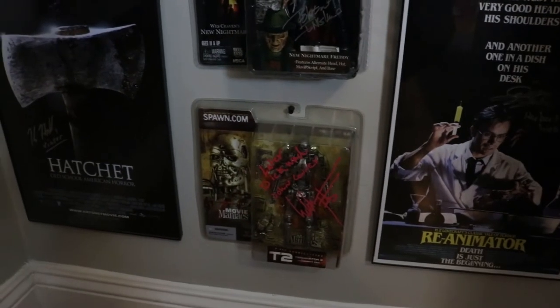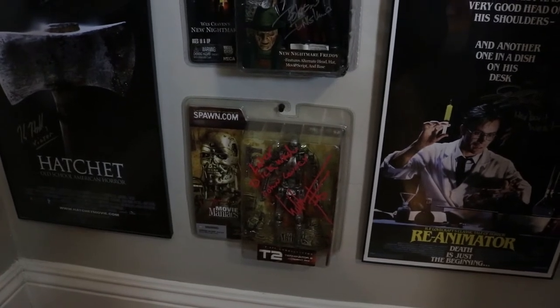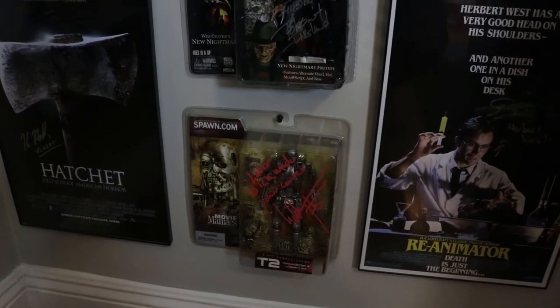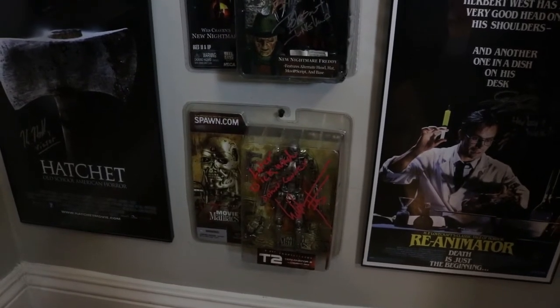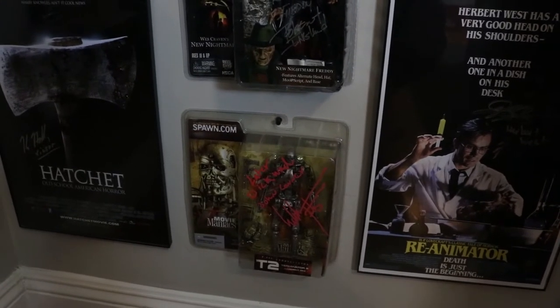This is a Series 5 Movie Maniacs signed by Edward Furlong. He wrote 'later dickwad' on it. His signature is really weird, but he actually takes a long time to write that signature — it's not fluent at all, he just goes for it.